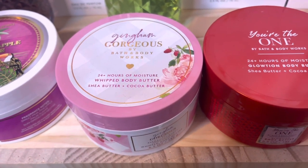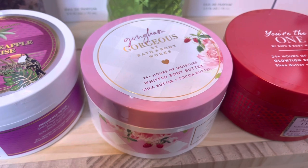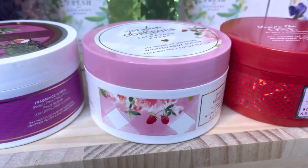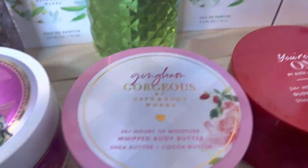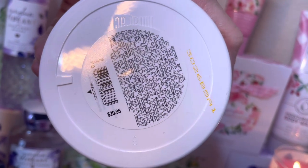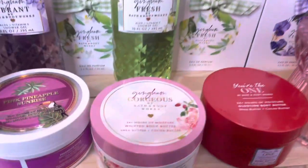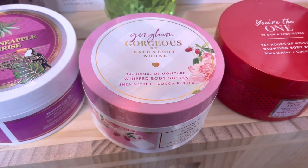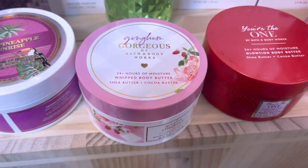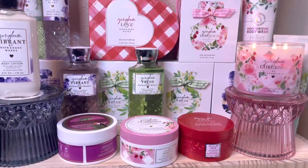The last body butter I got is the Gingham Gorgeous — shea butter, cocoa butter. This one is not glotion, it's the normal whipped body butter, with the gingham gorgeous packaging and the gingham pattern in the background. This one is $20.95, so you are paying a premium with the new gingham line, but that seems to be the trend nowadays. It looks really nice inside and I don't think this one has been used at all.